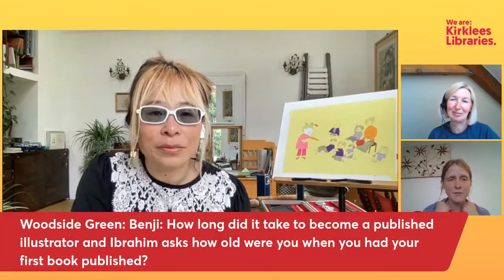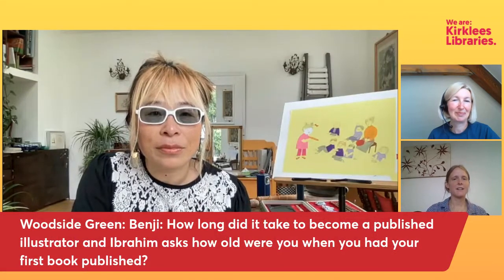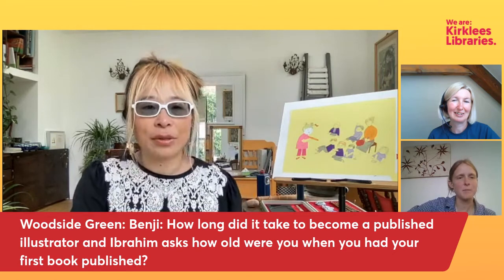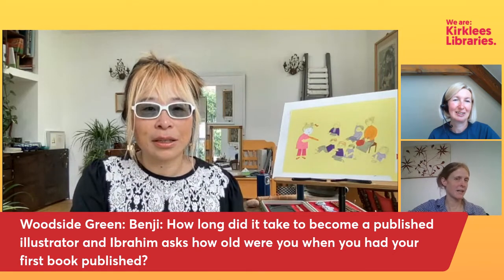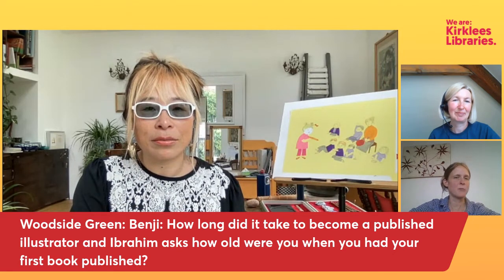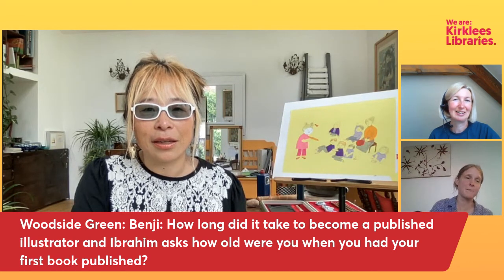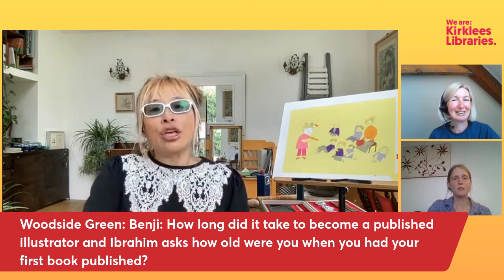From Woodside Green again, Benji asks: how long did it take to become a published illustrator? And Ibrahim asks how old you were when your first book was published — meaning, did you have many attempts sending things off before you were accepted?